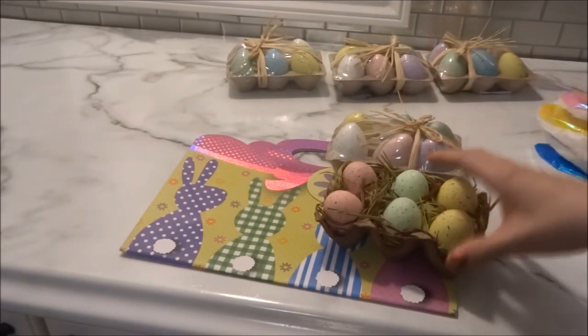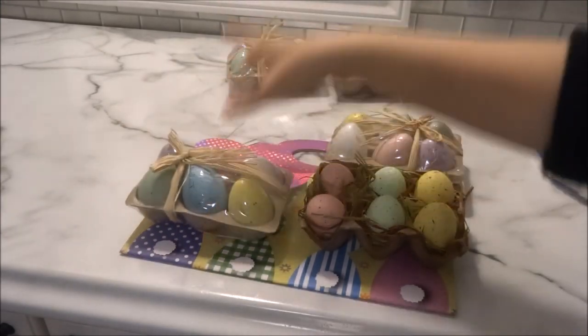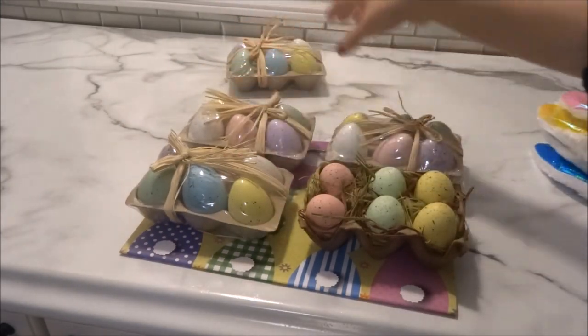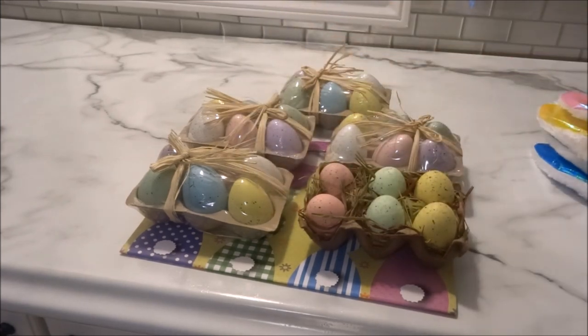That'll do it for my Dollar Tree haul. I really hope you enjoyed it — possibly there were some items you haven't seen at your Dollar Tree and can now keep an eye out for. I always enjoy watching Dollar Tree hauls and I hope you enjoy mine as well. If you did enjoy this haul, please like and share the video, and if you haven't subscribed to my channel, I really hope you do. Take care, and I hope to catch you in my next video. Bye-bye.